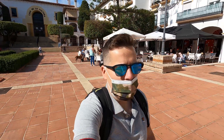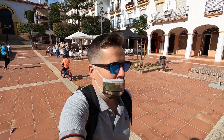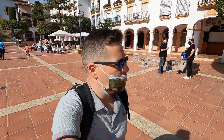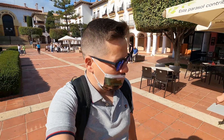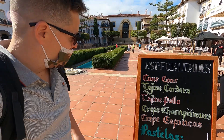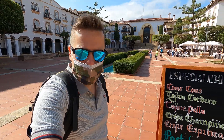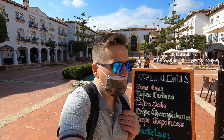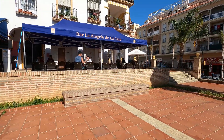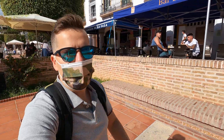Beautiful little plaza here, people out enjoying themselves. Nice to see that and it's early spring weather, feels quite good here. You've got some different plates here guys — specialties: couscous, cordero which is lamb, bollo, crepe espinaca which is a spinach crepe. And there's a bar there called Bar La Alegría de la Cala, which means the bar of joy of the Cala.